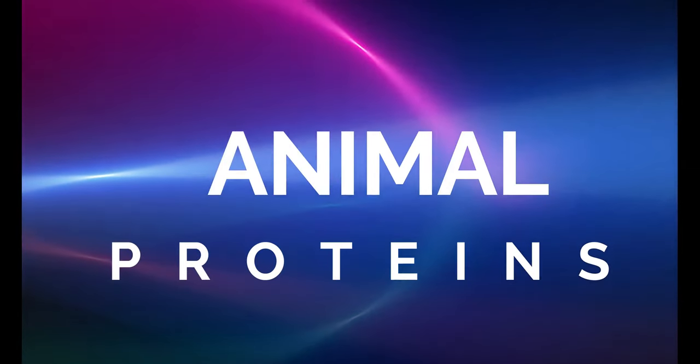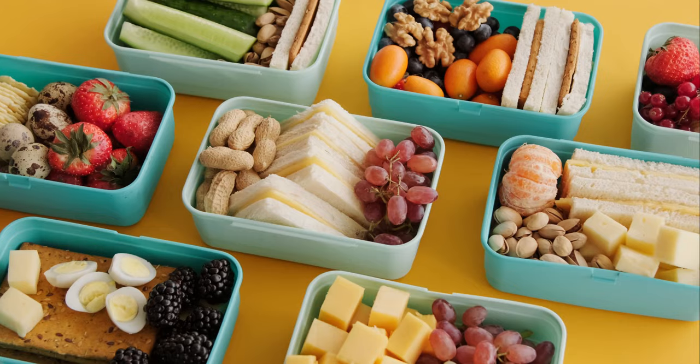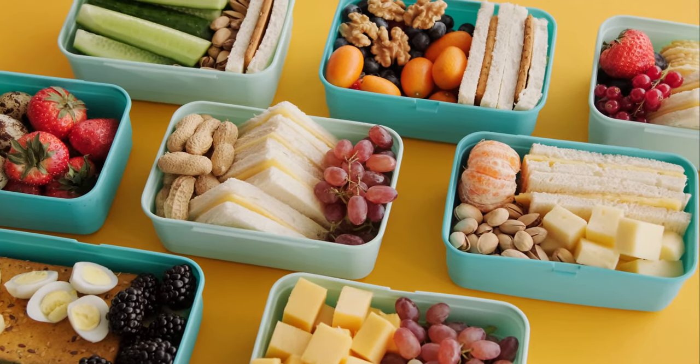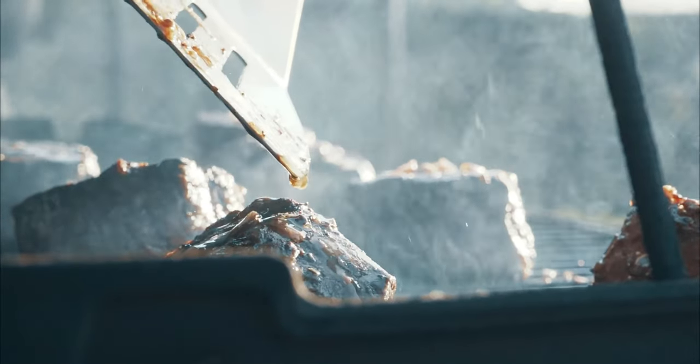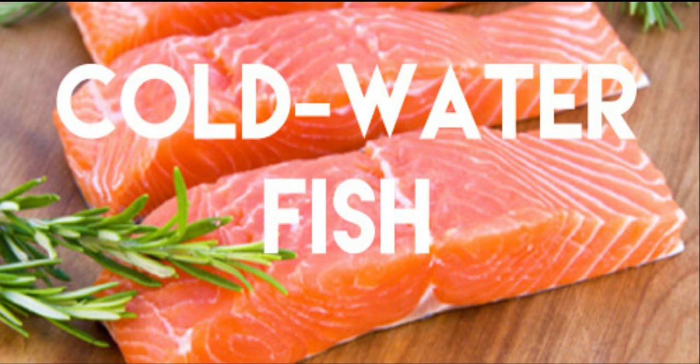Let's look at animal proteins. The blood type O diet plan requires individuals to consume beneficial animal protein including venison, veal, mutton, lamb and beef. People following the blood type O diet can eat most meat products and cold water fish as well.